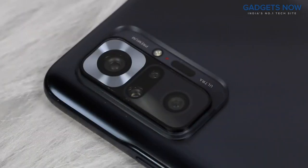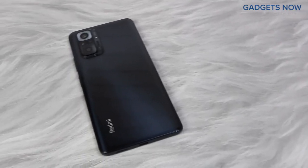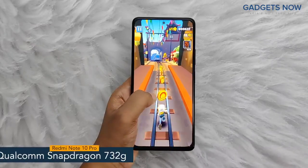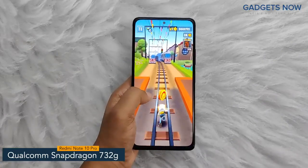Redmi Note 10 Pro comes with a quad camera setup with Redmi branding at the bottom. So that's all as far as the design is concerned. Now let's get into the details about the internals. Redmi Note 10 Pro comes with a Qualcomm Snapdragon 732G chipset with 8nm fabrication.